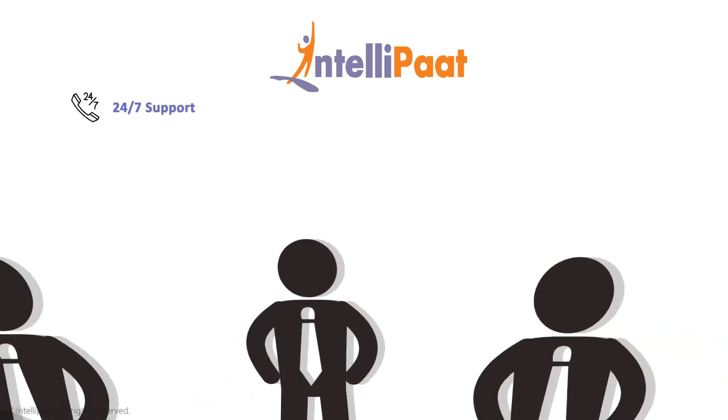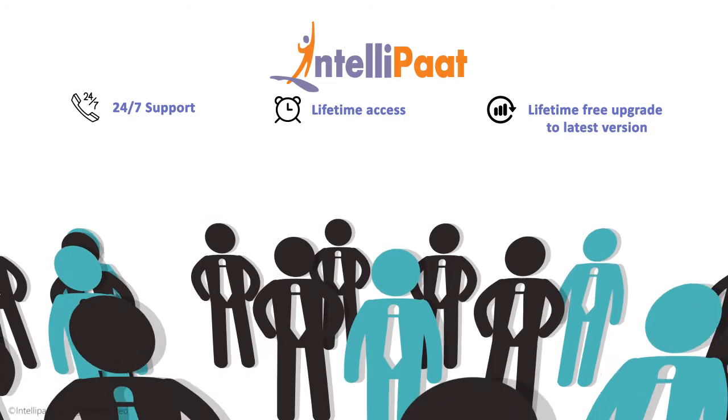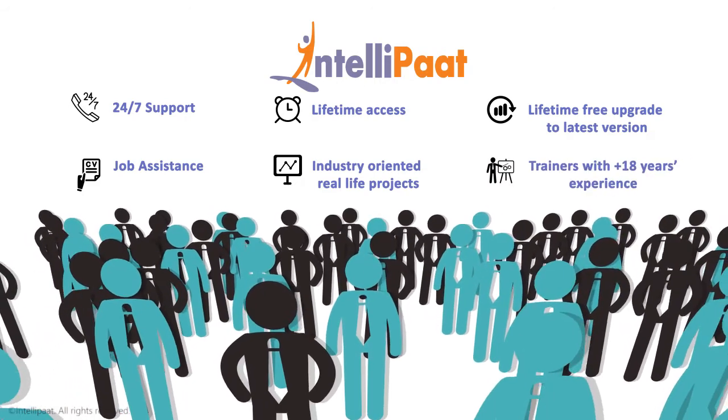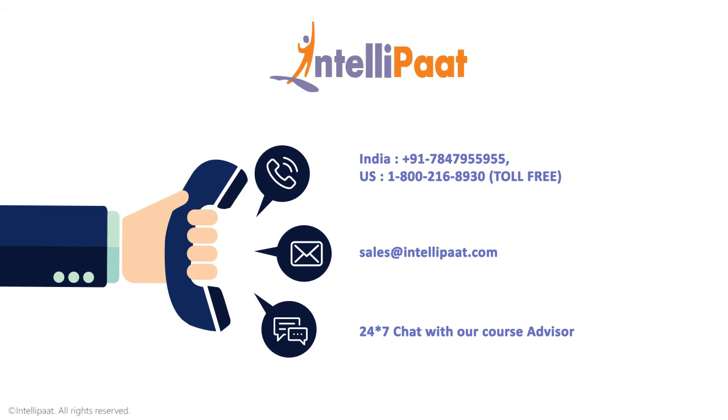Intelliput courses come with: 24x7 support, lifetime access, lifetime free upgrade to the latest version, job assistance, industry-oriented real-life projects, and trainers with 18 years plus experience. Now all you got to do is pick up that phone and call us, or alternately shoot us a swift email and find your career soar to the skies in no time.